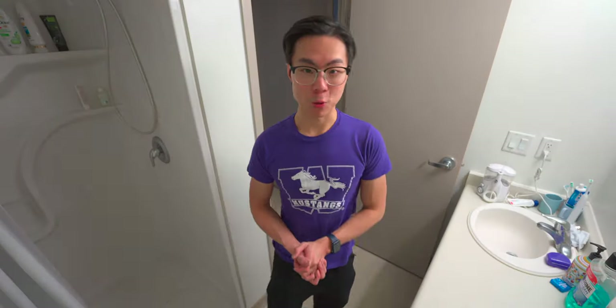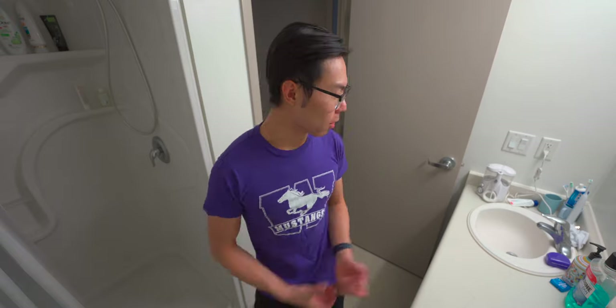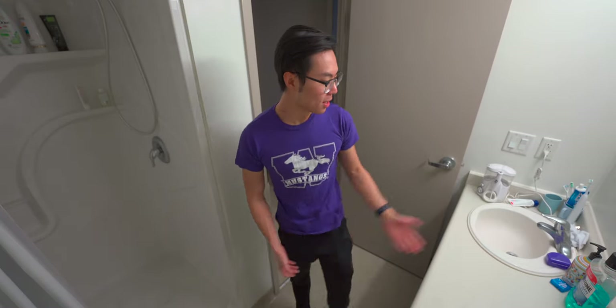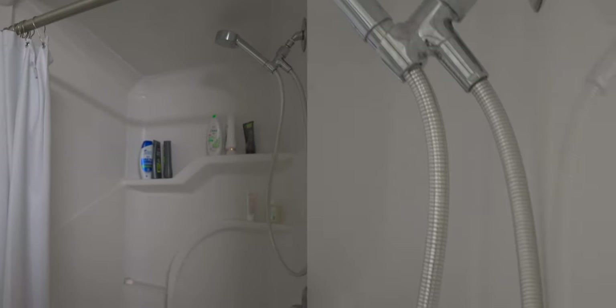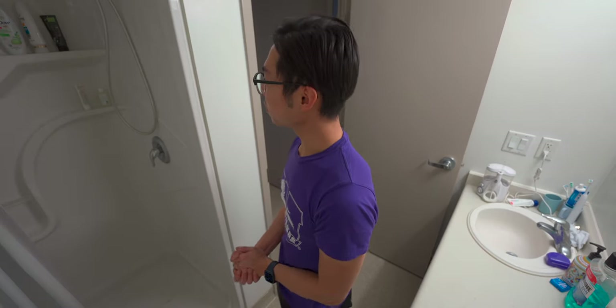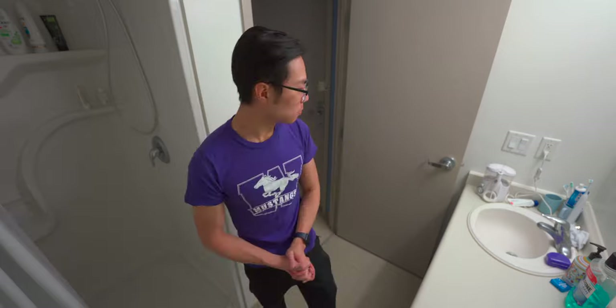This is the washroom my roommate and I share — obviously not at the same time. We have a sink, shower, and toilet. There's not much else to say about the bathroom.